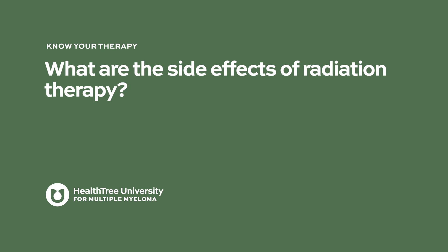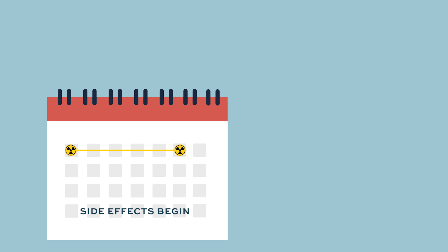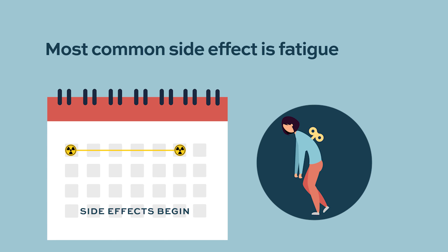The side effects of radiation therapy depend on what's being irradiated. Most patients find that radiation side effects are actually delayed — chemotherapy side effects often appear a day or two after the drug, but with radiation, you often don't see side effects until the therapy is over. One very common side effect is fatigue that can last for several weeks, and that seems to occur regardless of the area being radiated.